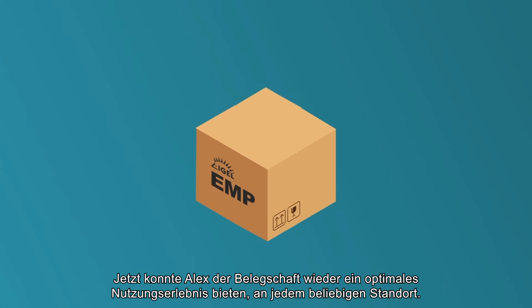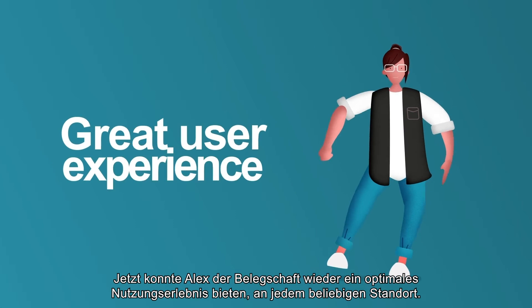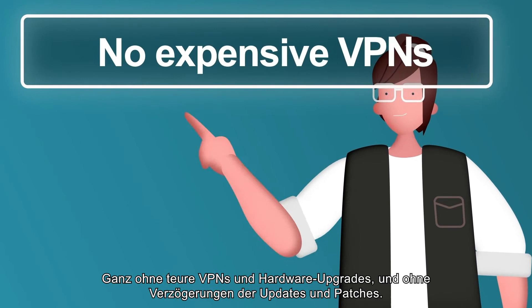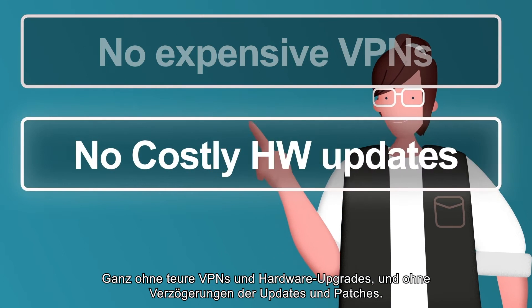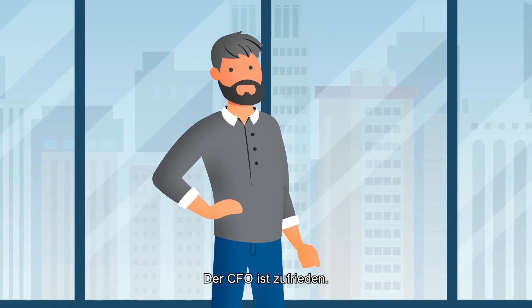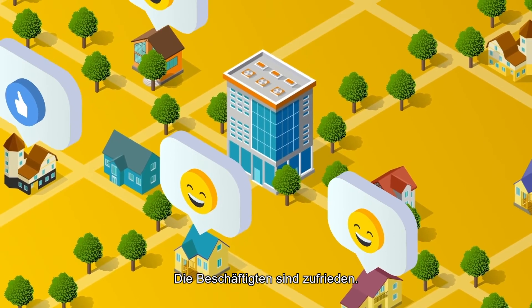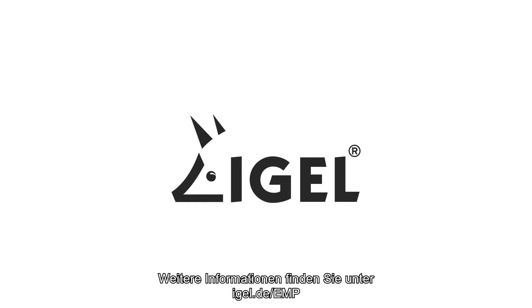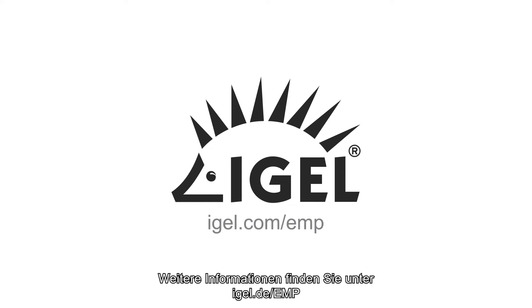Alex was once again delivering a great user experience to her employees, wherever they're located. She didn't need expensive VPNs, no costly hardware upgrades, nor any delays with her updates and patching. The CFO is happy, users are happy, and Alex is happy. To learn more, go to IGEL.com/EMP.